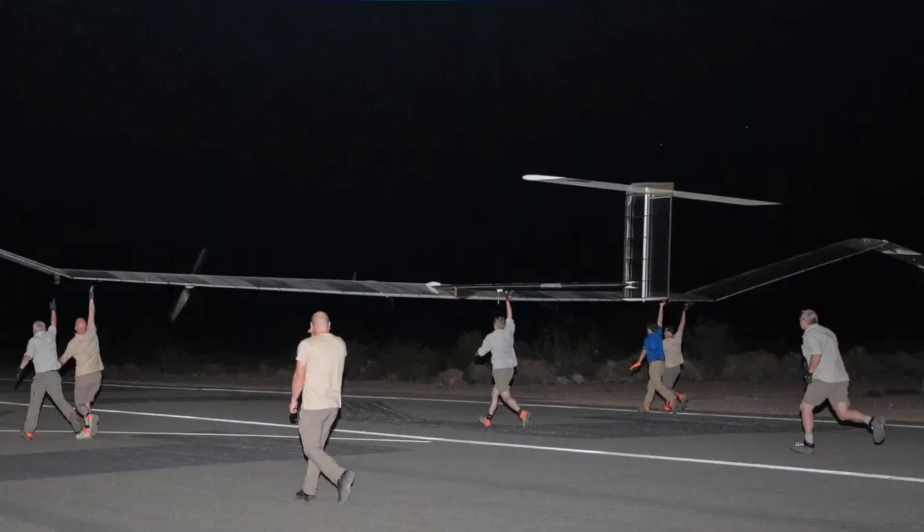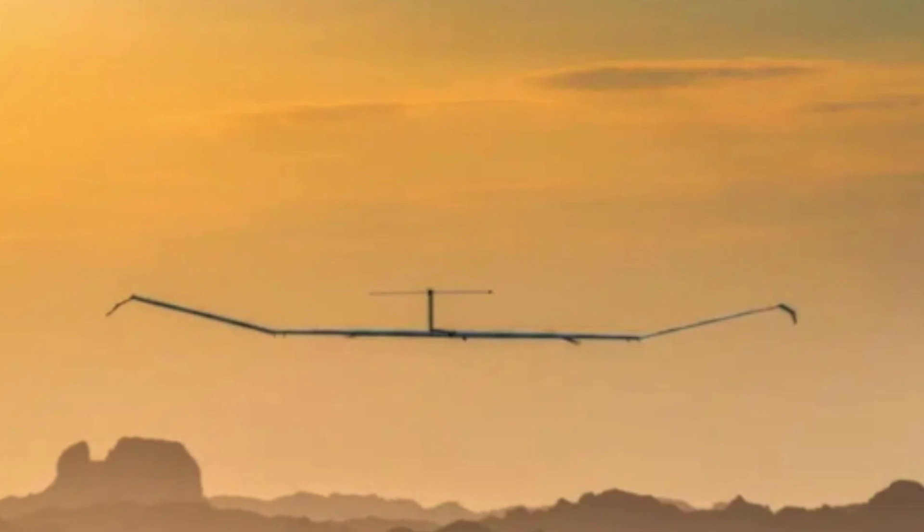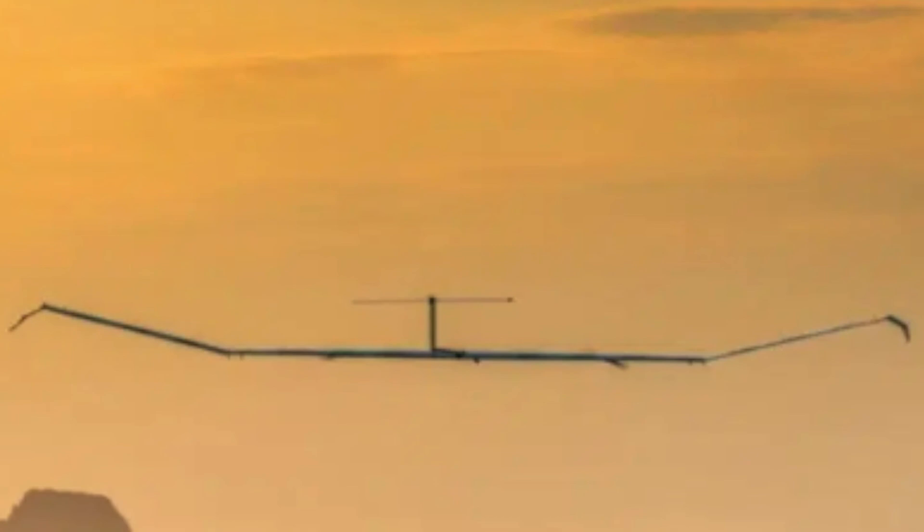The next story has to do with the Zephyr drone. Right after our news update went live last week, it crashed in Arizona. It did fly for 64 days airborne, which is amazing. It was actually just a few hours short of the longest flight ever, which was set in 1958 — a crewed Cessna 172 Skyhawk flight by two pilots for 64 days and 22 hours. They were getting refueled in flight, flying very low, with a car on the side of the runway refueling them as they flew. Airbus hasn't put out much information yet about why it crashed, but if we find out more, we'll let you know.